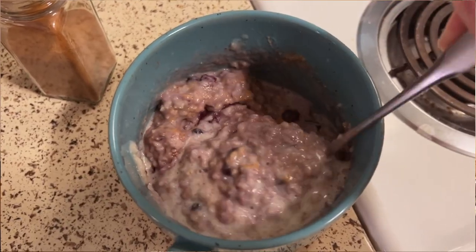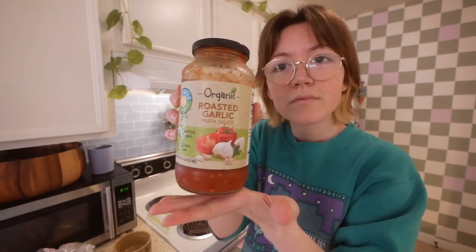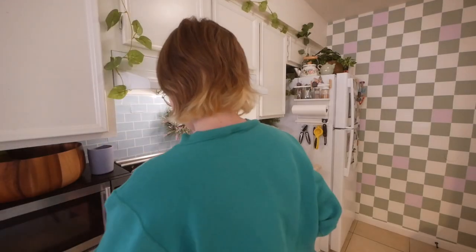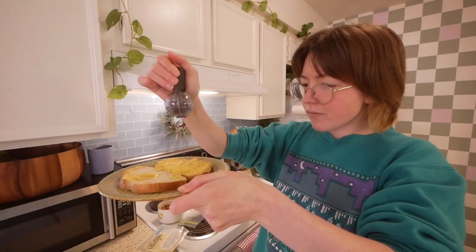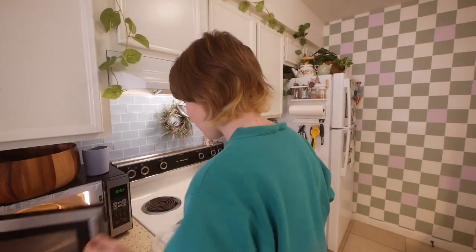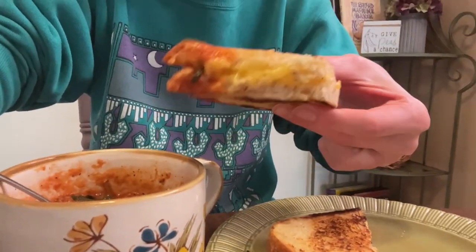I had some leftover tofurkey sausage and leftover pasta sauce, so I made a little grilled cheese meal — dipping the grilled cheese in pasta sauce instead of tomato soup. I added some spinach and microwaved the sauce with the tofurkey sausage ripped up for protein. I added some pepper and garlic salt to the grilled cheese, and instead of the air fryer (which stopped working), I just threw it in a pan. I added a little water to the tomato sauce to make it more soupy and dippable.